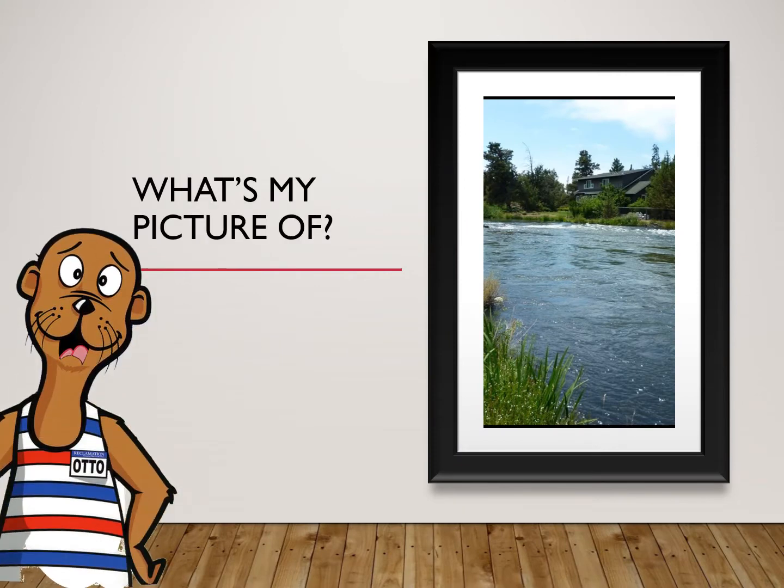Can you tell me what's in this picture? Is it a river or a canal? Did you guess canal? Excellent! You're well on your way to being an expert just like me.